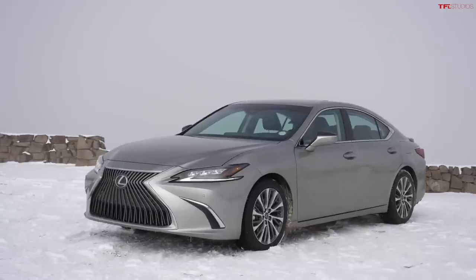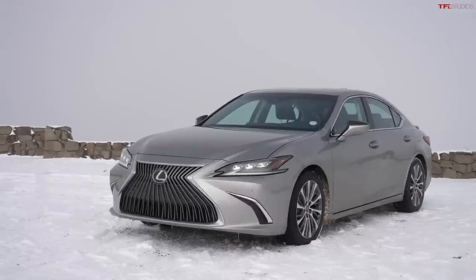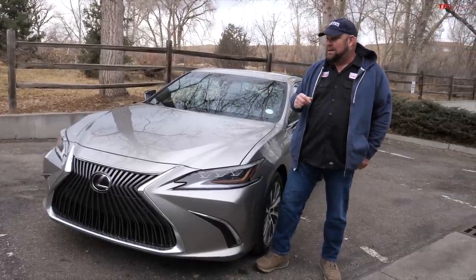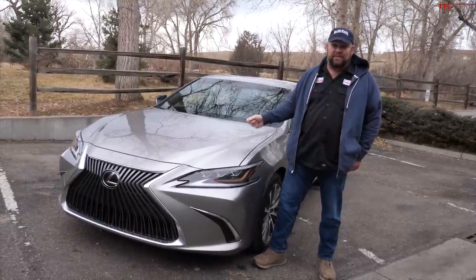It looks like a Lexus, and this is good news because Lexus has recently changed their exterior styling to be sharper and a little bit more aggressive. But there is a negative — if I put this next to an LS or an IS, you're going to have a hard time telling the difference between them because they look so similar.